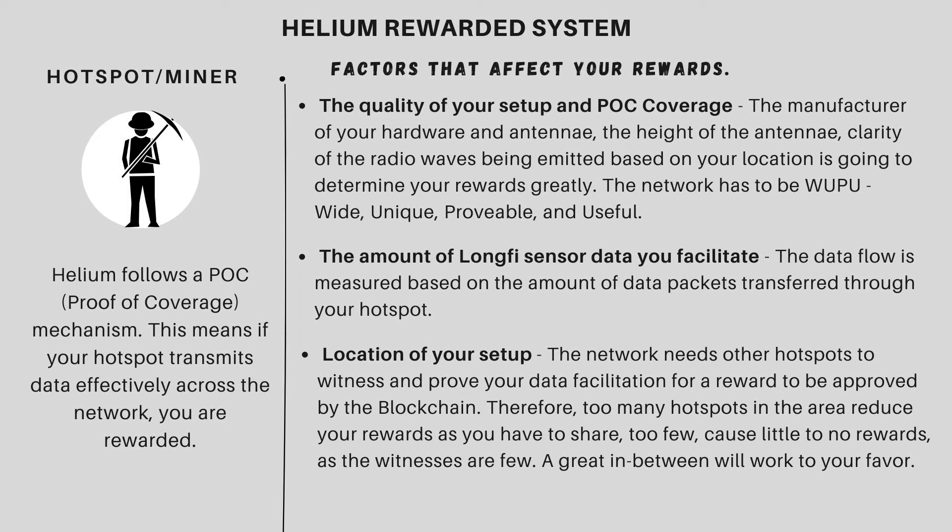The network follows a WUPO model — your data has to be wide, unique, provable, and useful. If it meets all those needs, the blockchain rewards you. Also, the amount of data you facilitate across your setup and finally your location matter. Right now in America and Europe it's super saturated because there are too many hotspots. Because the network has grown, the rewards are being shared amongst all these people and have completely reduced.